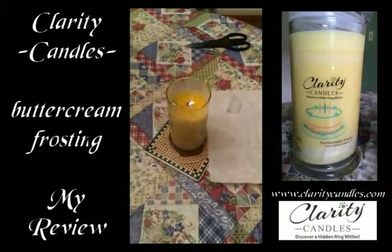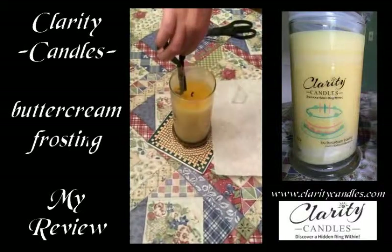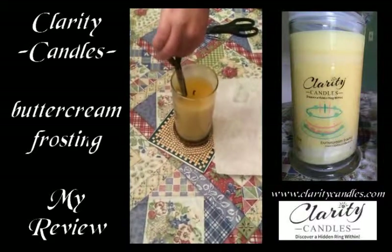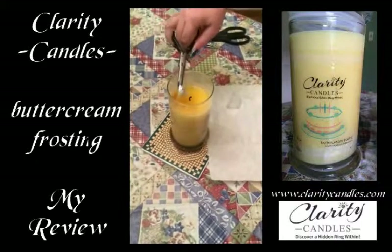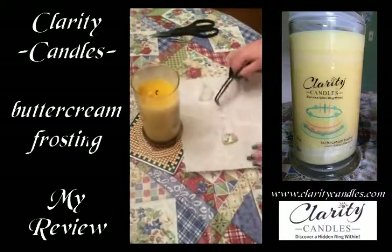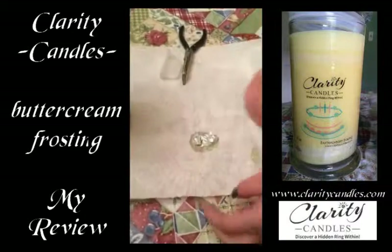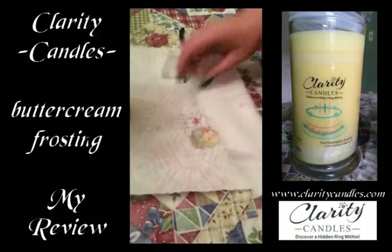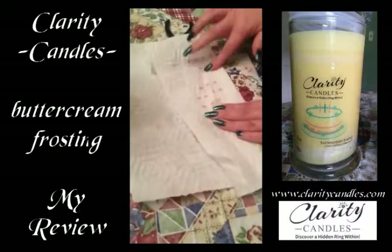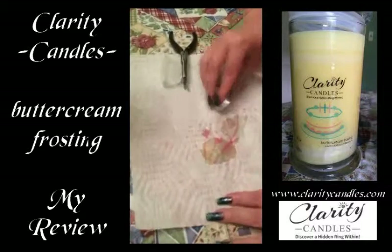This is my second candle from Clarity Candles. This one was Buttercream Frosting. It did not quite smell like I thought it should. It was more a sugar cookie scent or a cake scent, like a vanilla cake. It definitely had a good vanilla scent to it, though, so the candle did smell nice. It just wasn't what I expected the Buttercream Frosting to smell like.